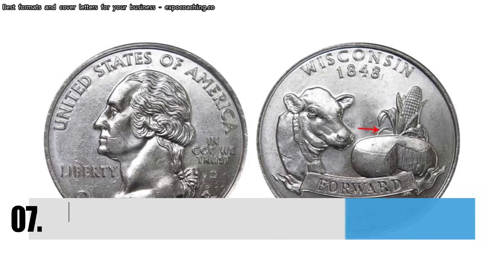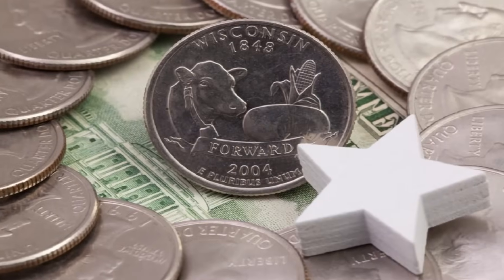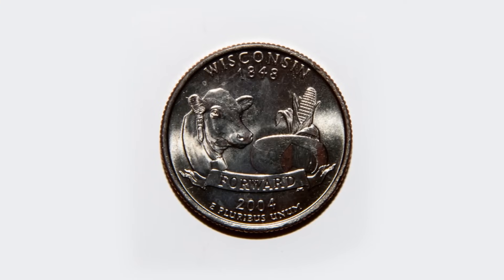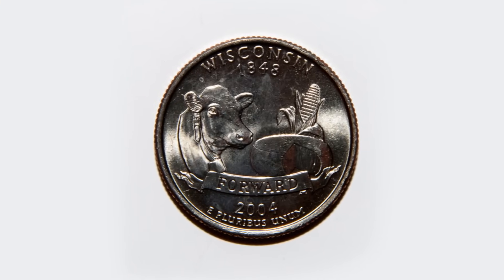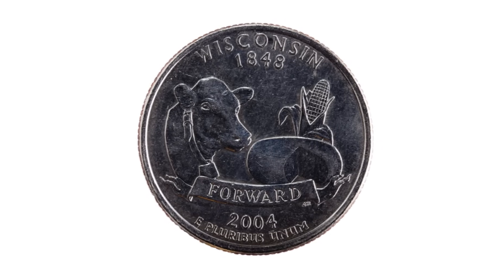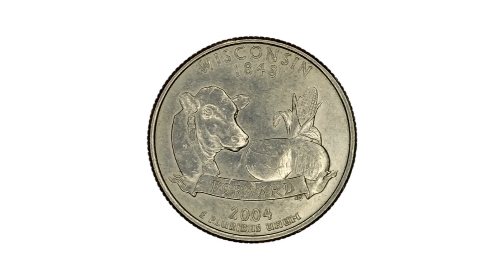Number 7: The 2004 Wisconsin State Quarter. In 2004, the state of Wisconsin minted millions of quarters. Some of these quarters, though, ended up with an extra corn husk on the tail side. It's been reported that a few thousand of them ended up that way. These special quarters have sold for up to $1,400.